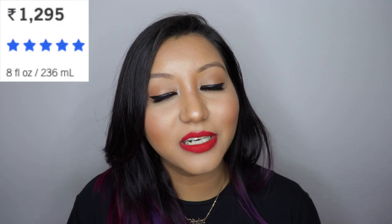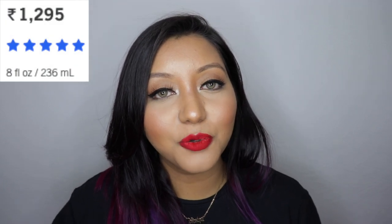All these body mists are priced at 1,295 rupees for eight fluid ounces, which is 236 ml. I've been using all of them on a day-to-day basis for office purposes. They last throughout the day — for the first couple of hours someone else can smell it if you walk by, but by the end of the day only you can smell it if you try. Now let's get into the body mists, starting from least to most favorite.